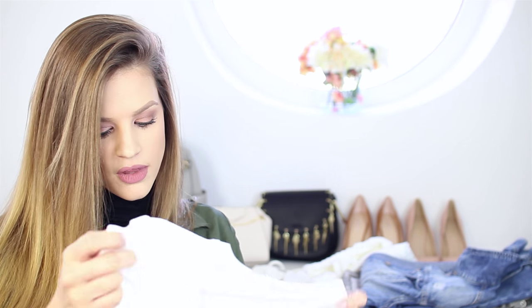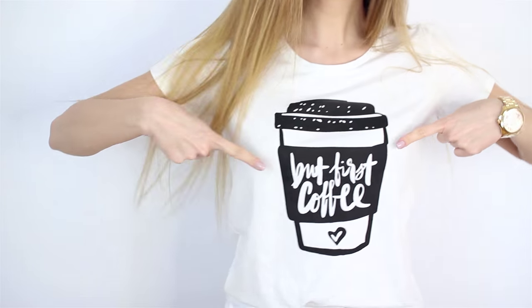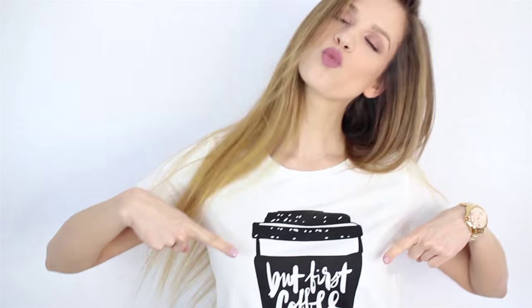Next we have a t-shirt which was love at first sight because it has a coffee on it and says 'but first coffee.' I had to have it. I love coffee and I love wearing t-shirts with jeans and all kinds of trousers — that's my style, I love sporty things, so I had to have this.